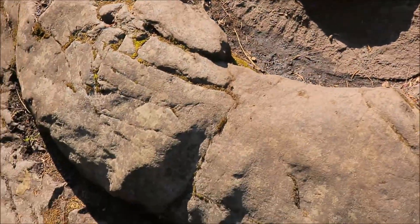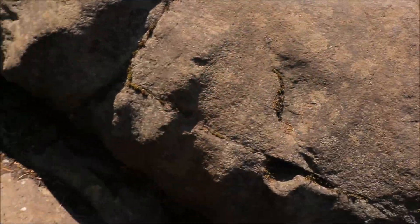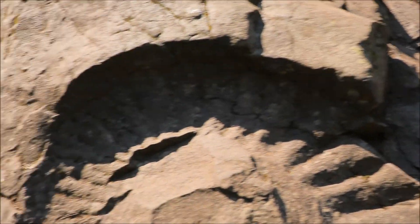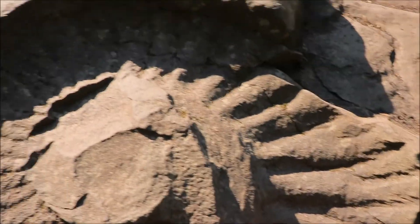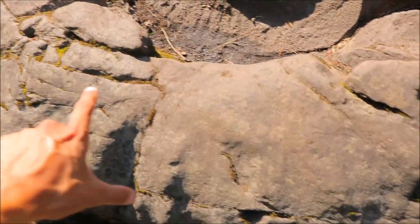Here's the outer layer right here — my hand for scale. I think it ends right there. And of course this part is just kind of the cast; the original part here is missing but this part's still here.